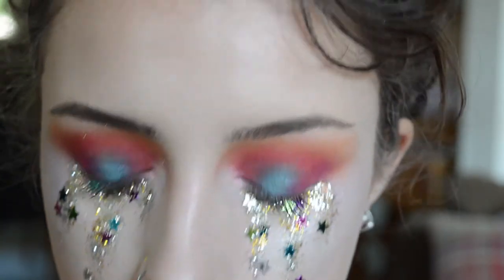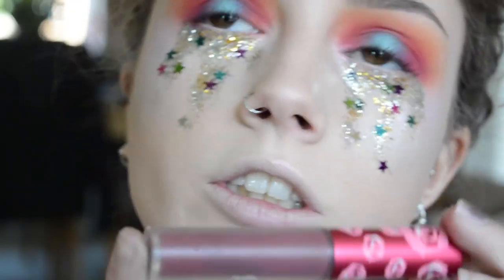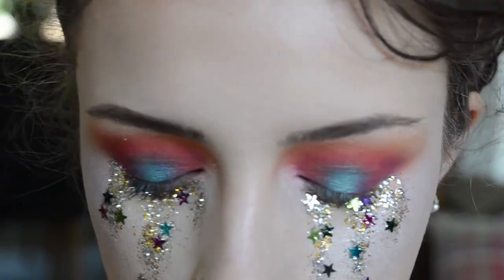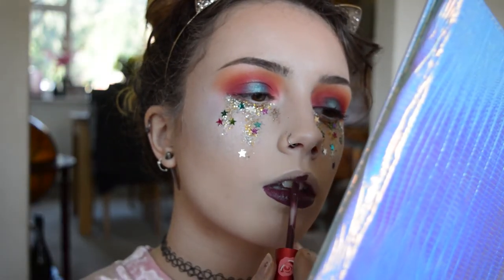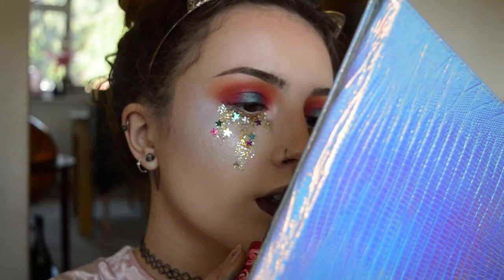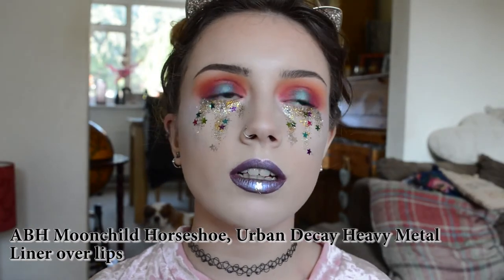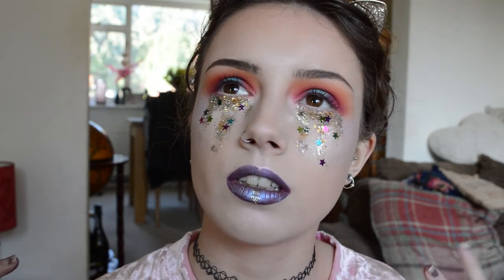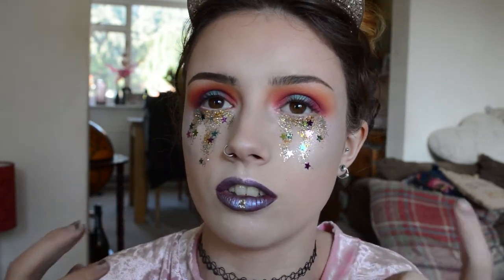Finally for lips, I'm going to use Lime Crime's Fetish Velveteen — this is what I used all the time when I went to Reading. I probably wouldn't wear the chunky glitter and eyelash glue at a festival because it's really uncomfortable and it's scrunching up onto my eyes. But I'd wear everything else, and I'd do the glitter liner and the stars — just not the chunky glitter.